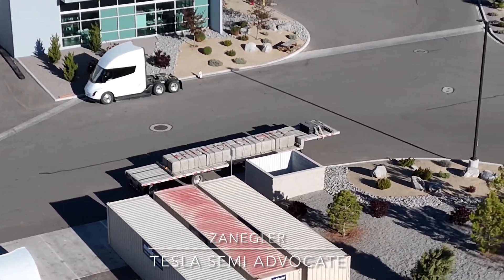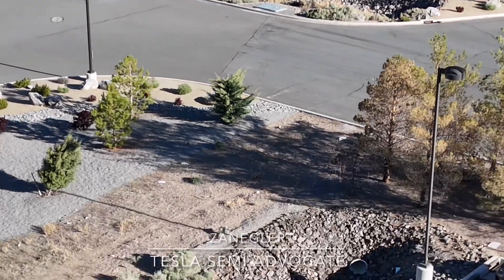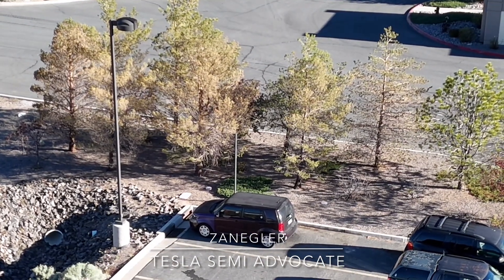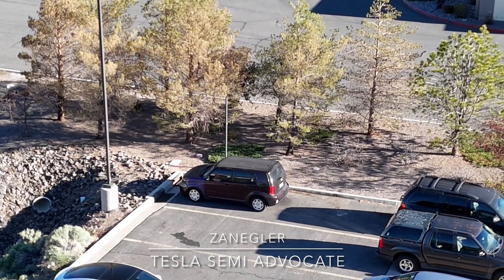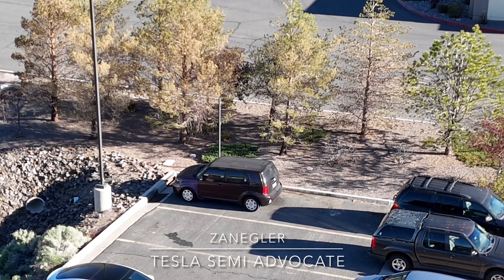The vehicle you just saw — the Jeep truck — is Tesla security coming to say hi. We had a nice chat and all is well. I would like to suggest that they replace these Jeeps with Cybertrucks and represent Tesla properly.